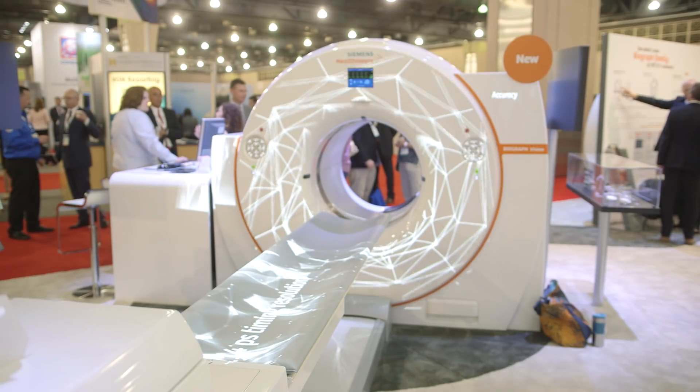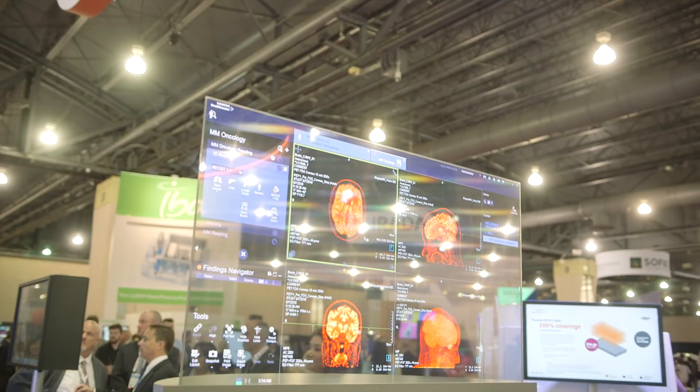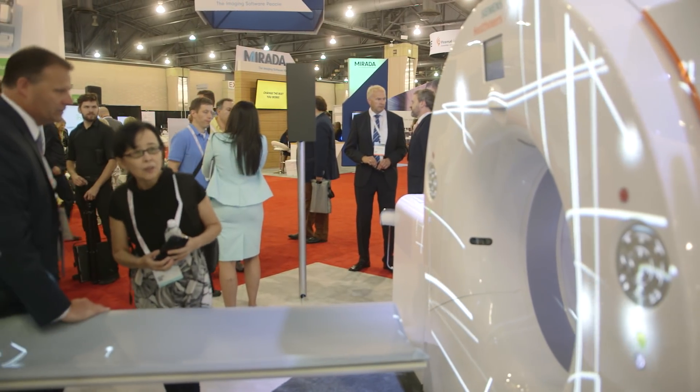This scanner is going to be very helpful for our patients because we can reduce the dose of activity injected to the patients, and it's also much faster to get the patient through the scanner. Most importantly, it has a unique time-of-flight resolution capability, so we get very good images with very high resolution.